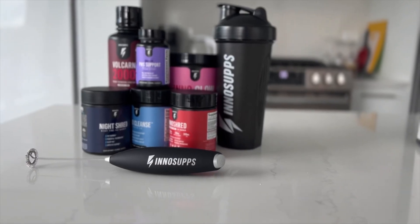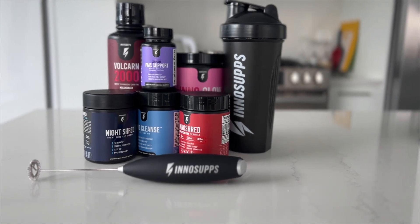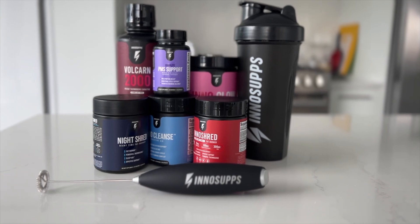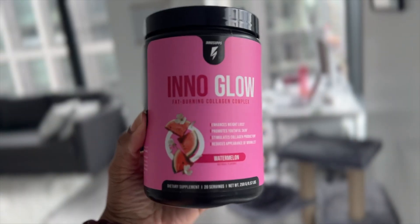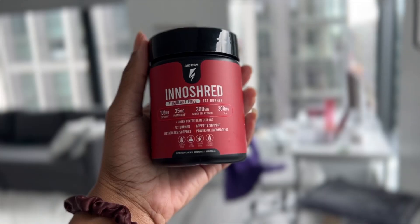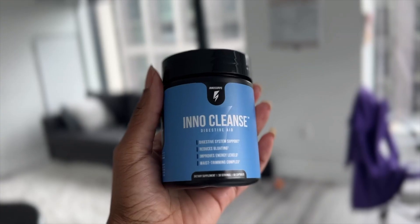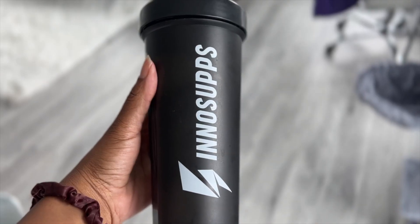What I have is their Female Shred Pack, which is doctor approved. This stack is strategically designed to rev up your metabolism 24/7, reduce bloating and flush out waste, help you experience deep thermogenic sleep, reduce the appearance of wrinkles, and grow long strong nails and hair. The pack comes with InnoGlow, InnoShred, Volcarm 2000, InnoCleanse, and Night Shred. Plus three bonus items absolutely free: complete PMS support, a shaker bottle, and a frother.